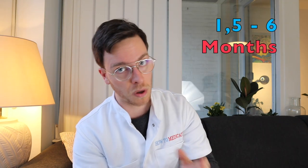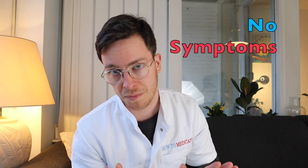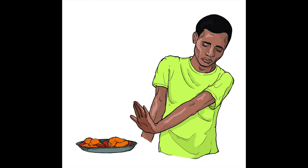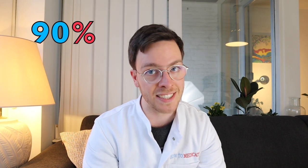After being infected it takes one and a half to six months before you experience any symptoms — this is called an acute Hepatitis B infection. Most people infected experience no symptoms at all, and those who do might experience mild flu-like symptoms, nausea, loss of appetite, vomiting, a mild fever, dark urine, and jaundice, which may last for a few weeks. In 90% of all cases your immune system gets rid of the Hepatitis B virus eventually and you become immune for the rest of your life.